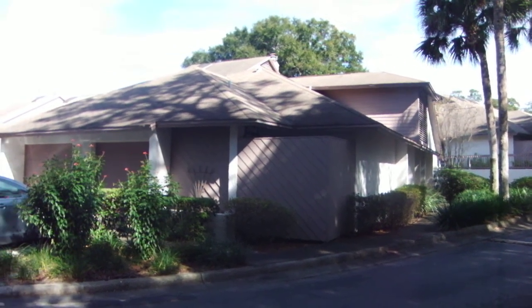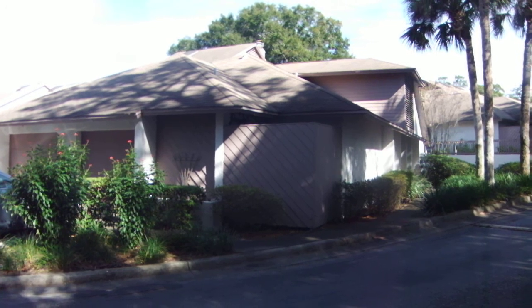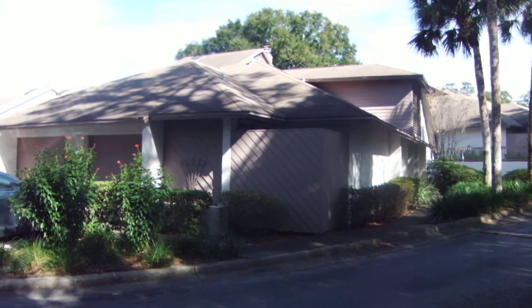This is 176 Olive Tree in beautiful Altamont Springs, Florida. Today's date is December 8th, 2011, and this is the marketing video for the property.